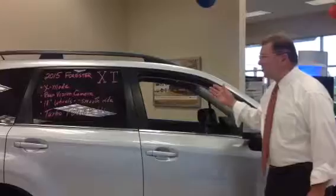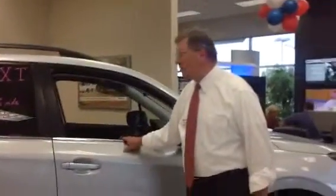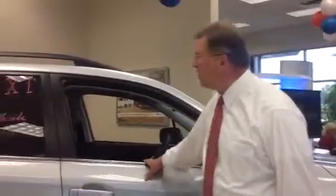Hi Davey, I'm Jeff Moser, Twin City Subaru. If you were interested in the Silver Forester XT, this is it. It's available, it's waiting for you, it's right here.